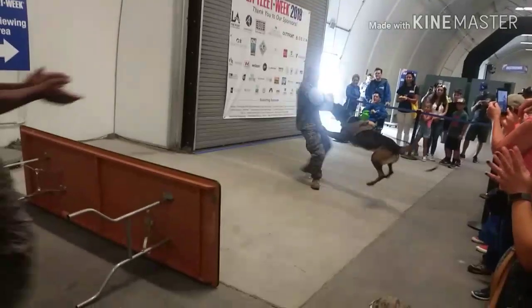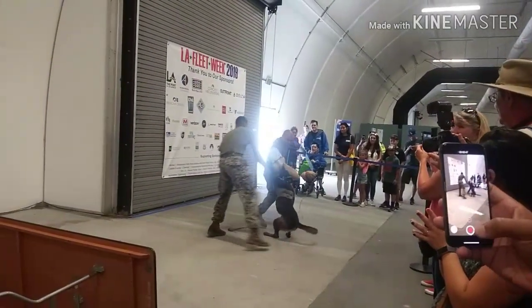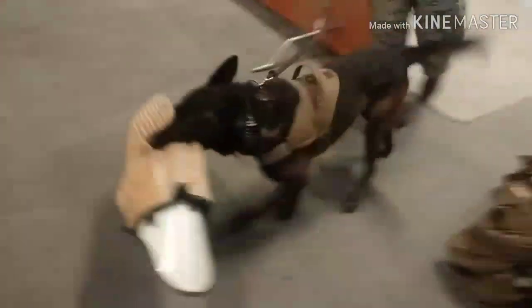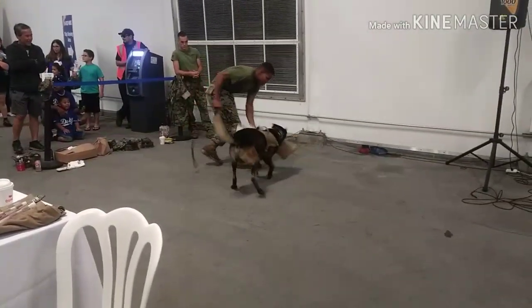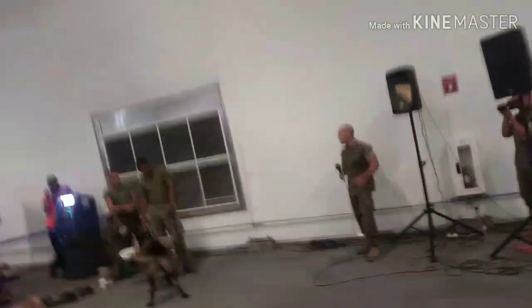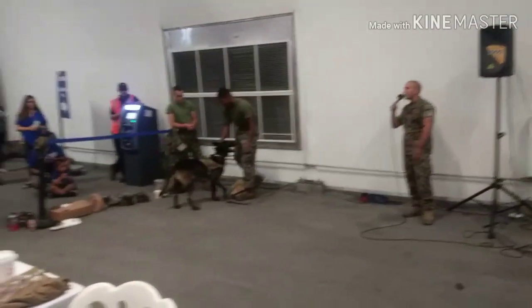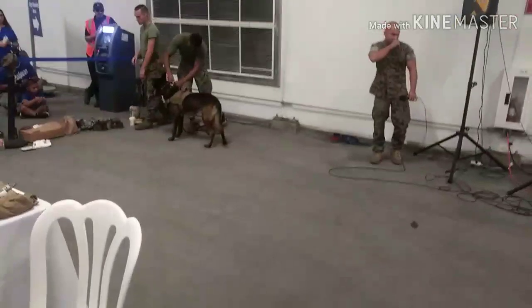He's bringing him around. Let's give it up for Corporal Bluto and Military Working Dog Nero. Thank you so much for coming out and supporting our little section right here. That concludes our demonstration. We will be running every two hours, so at noon I'll announce you can come back and watch again. Feel free to stick around and ask any questions you may have. Thank you.